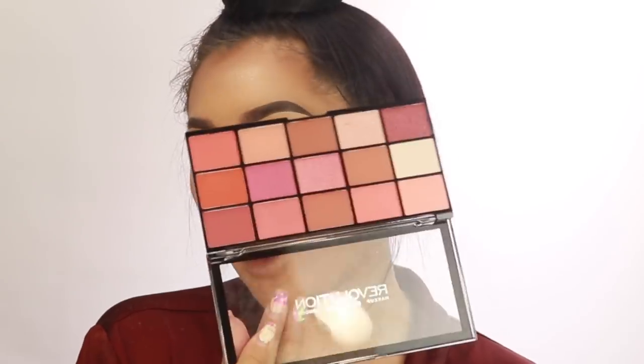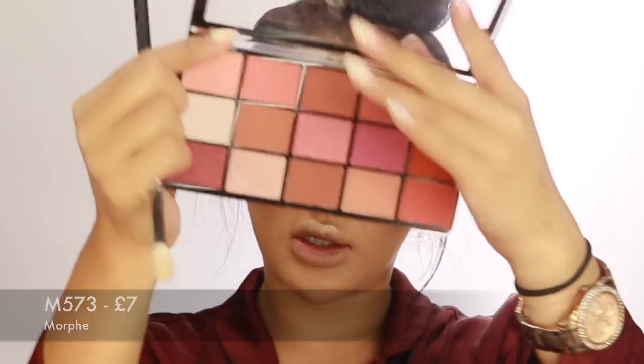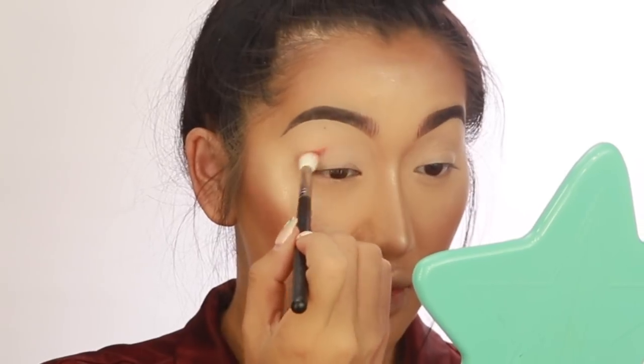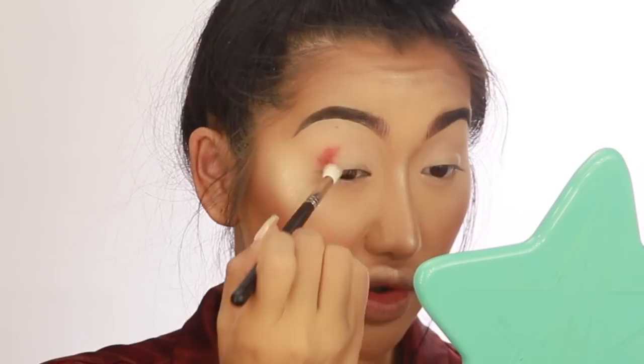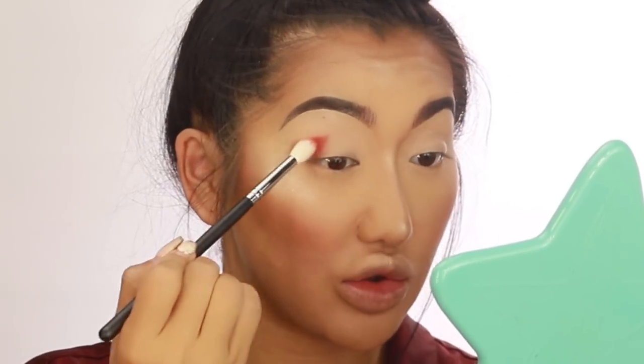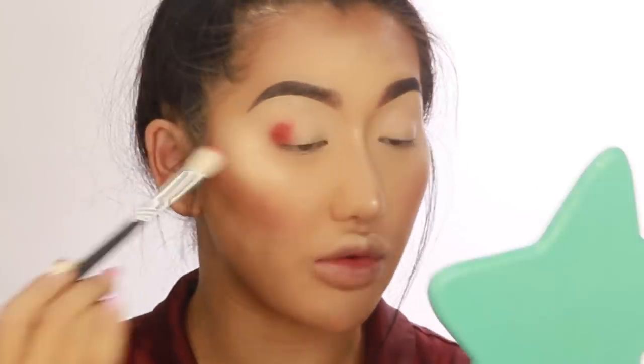I'm going to start with the Morphe M73 brush. I'm going to use this shade at the bottom — quite a bright pink. I want this to be very peachy-pinky, perfect for summertime makeup. I'm going to put this on all over on the outer corners.